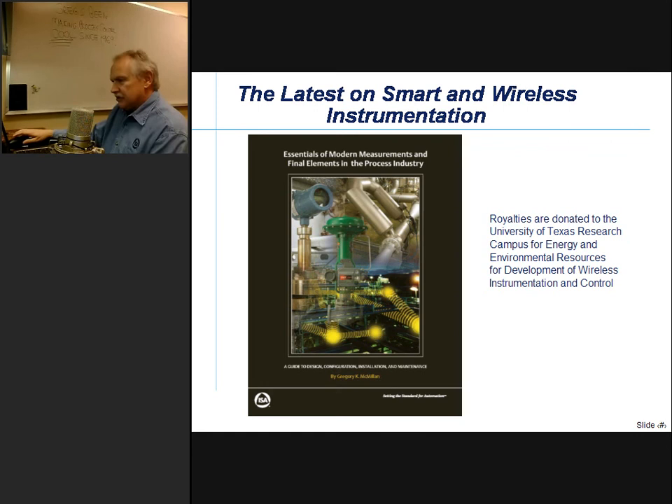My most recent book provides the latest on smart and wireless instrumentation, done with Rosemont and Fisher Controls. There's a lot of detailed information here, particularly on the latest capability. The royalties are donated to the University of Texas campus for energy and environmental resources, and we're working with them to develop wireless instrumentation and control applications, principally in CO2 capture for power plants, but also in the performance of distillation columns.